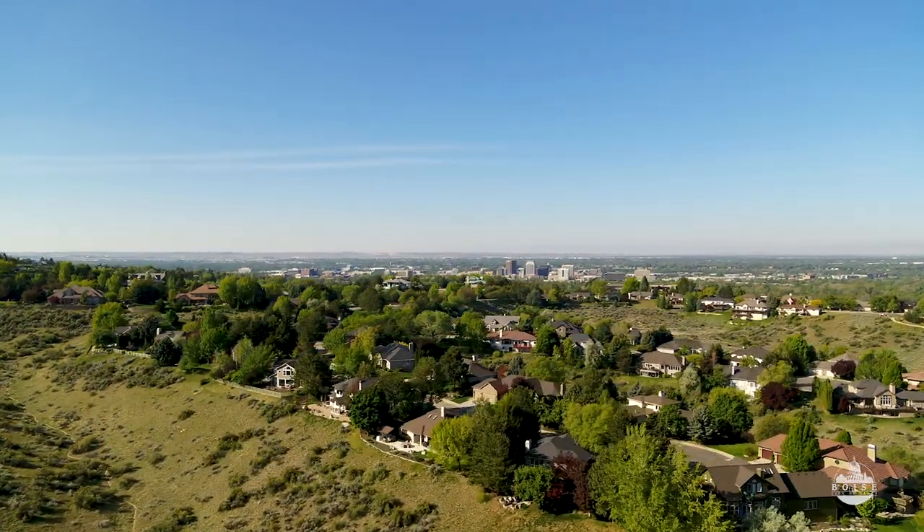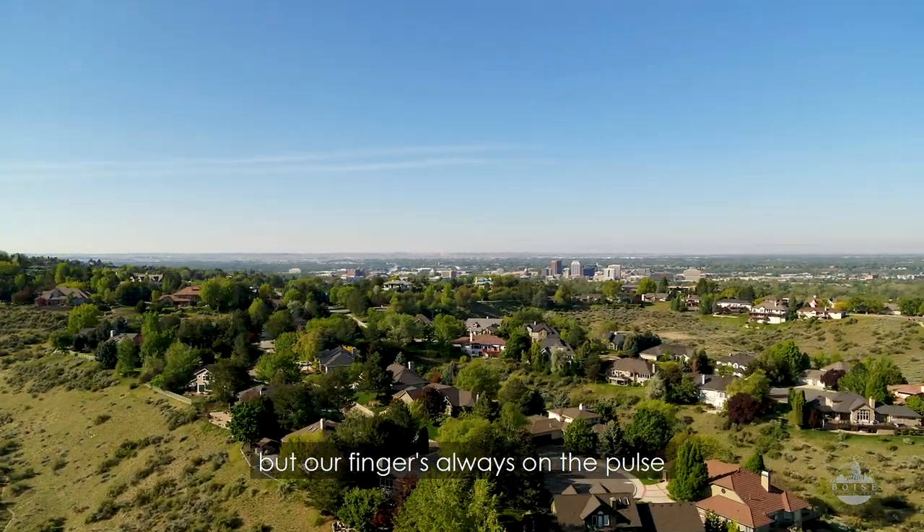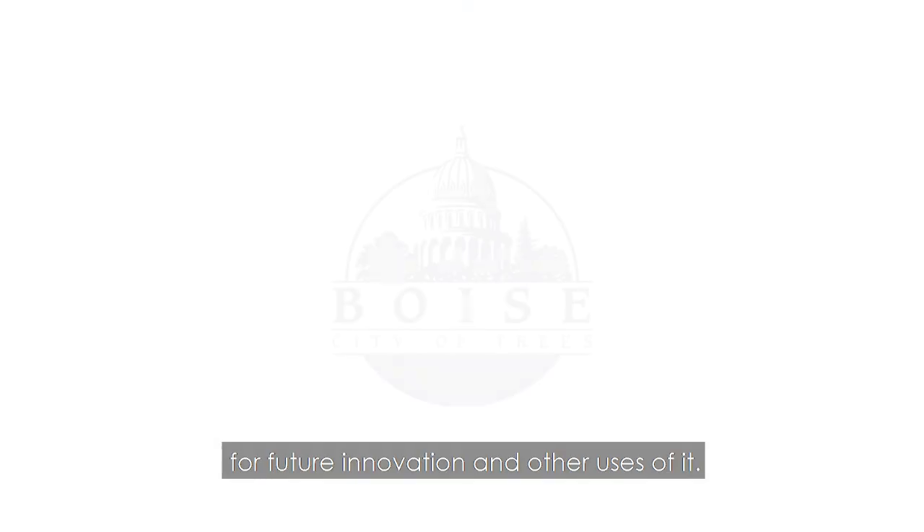Right now it's a heating district, but our finger's always on the pulse for future innovation and other uses of it.